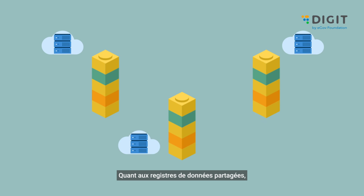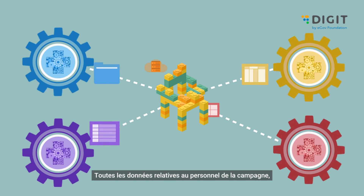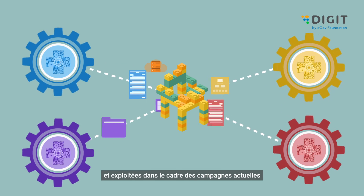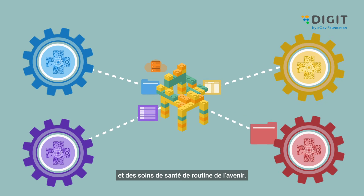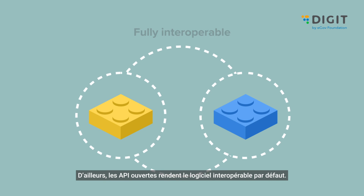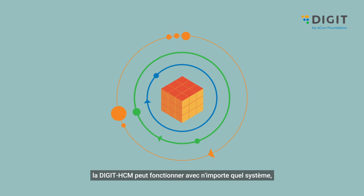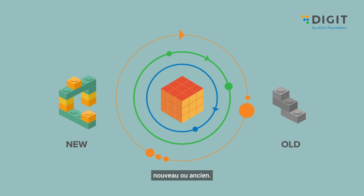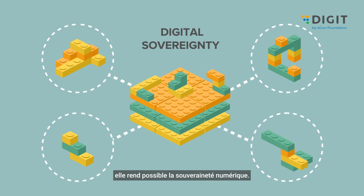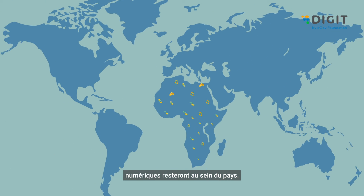Shared data registries provide a single source of truth from day one. All data of campaign staff, health facilities, and households can now be created once and leveraged across campaigns today, and for routine health care tomorrow. Open APIs make it interoperable by default — no more worrying about siloed data or fragmentation. Digit HCM can work with any new or old system. As a true digital public infrastructure, it makes digital sovereignty possible, such that all data and digital product assets can reside within the country.